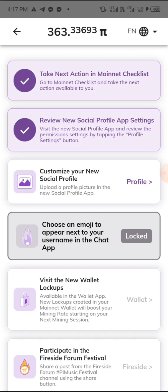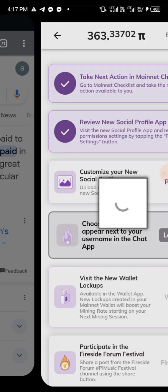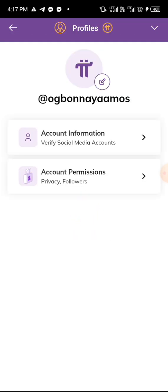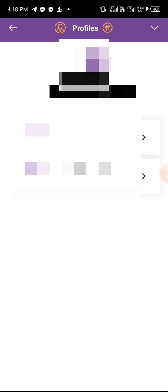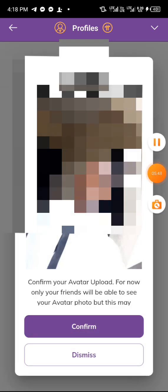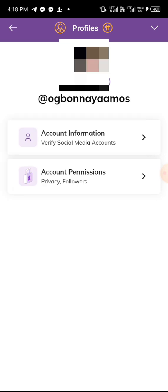The next task, the third one, says 'Customize your new profile.' We need to put a profile picture. Click on it and it will lead you to your Pi browser again through Chrome. You'll see a place to put a profile picture — choose a picture of your choice and tap on it. I'm choosing a picture now. Once the picture appears, click 'Confirm' below and it will confirm successfully. I've added my profile picture.